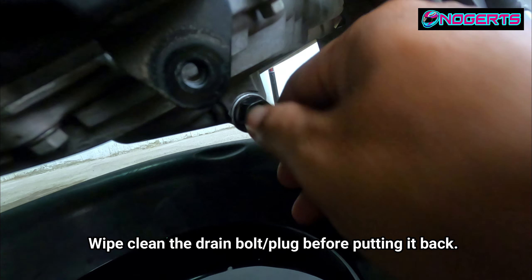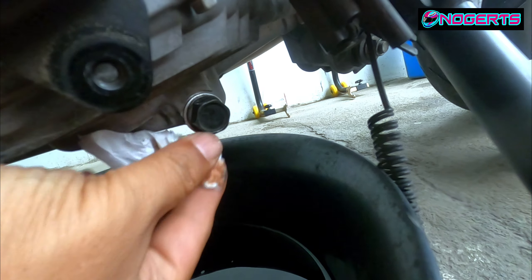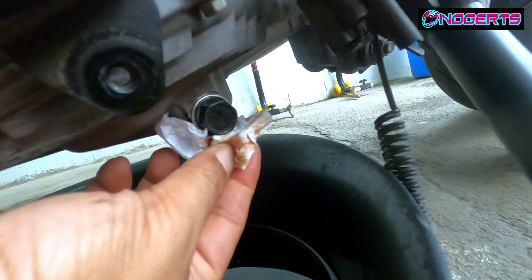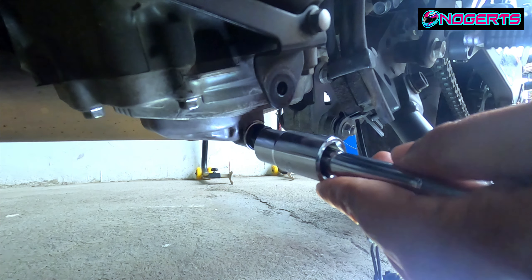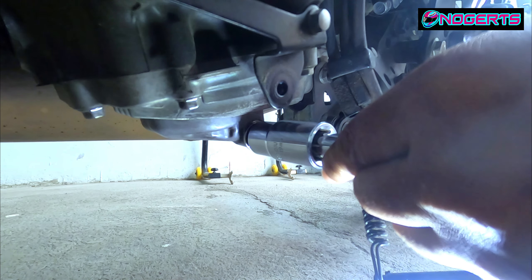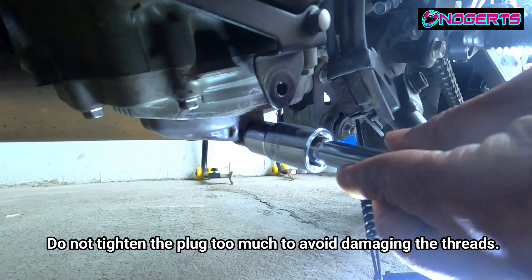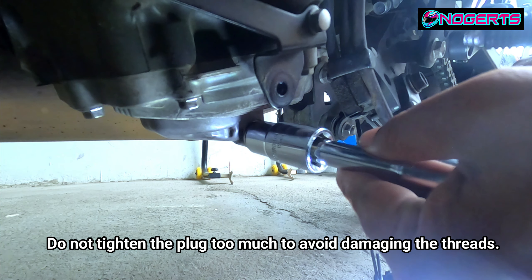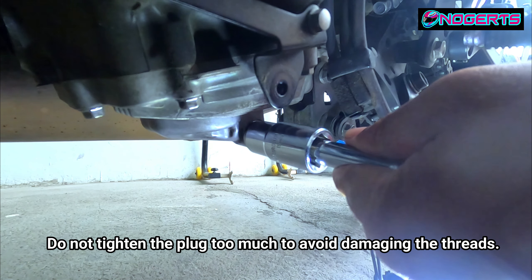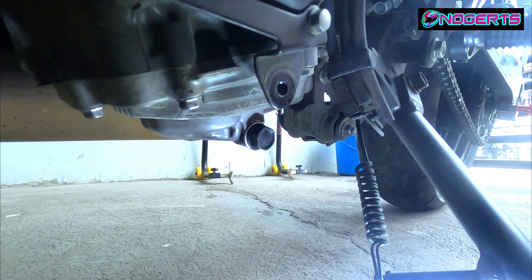Reinstall the drain plug by hand — just spin it in. Wipe the area around the drain hole clean before tightening. Tighten it until you feel it's seated and no longer moves — don't over-tighten or force it. If the bolt snaps, it's a big problem and very costly.